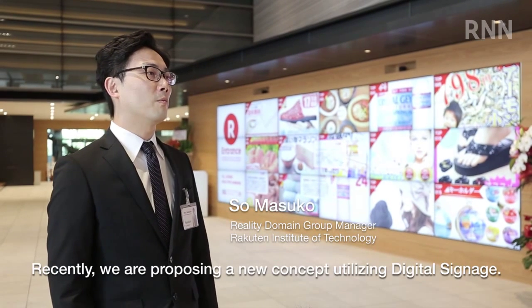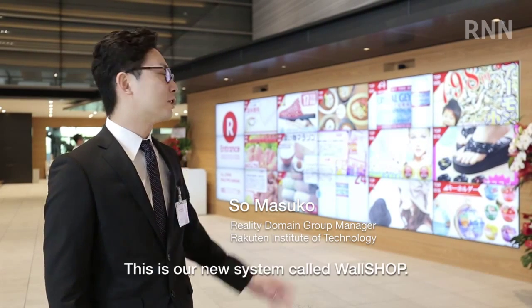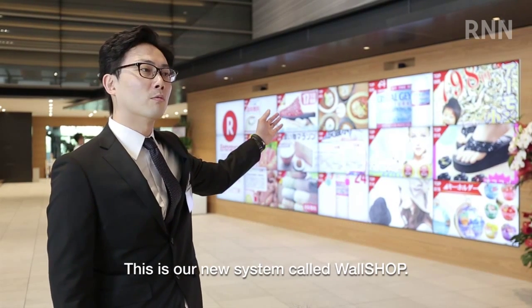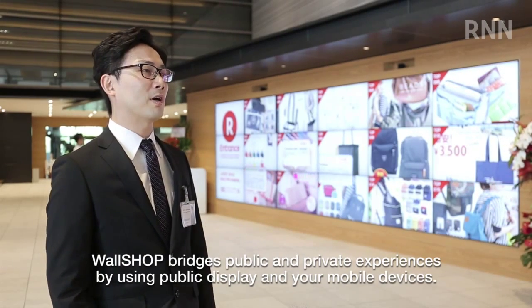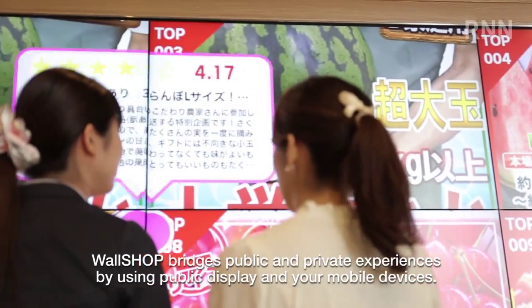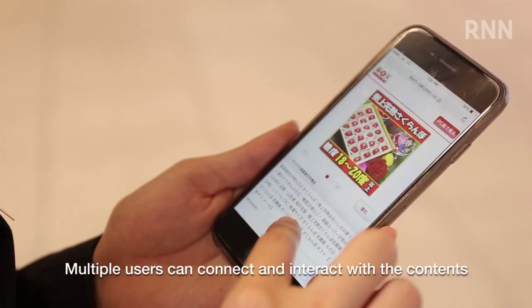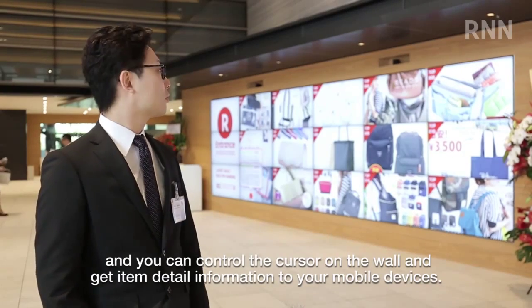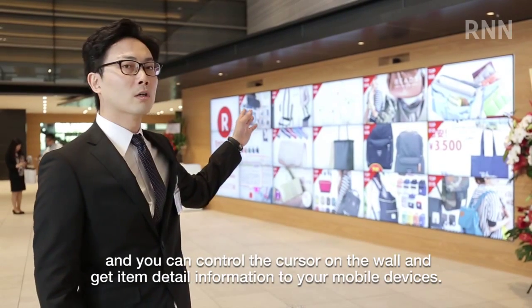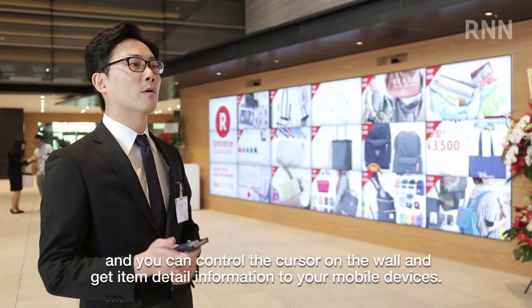So recently we are proposing a new concept utilizing the digital signage, and this is our new system called Wall Shop. Wall Shop bridges public and private experiences by using a public display and your mobile devices. Multiple users can connect and interact with the contents, and you can control the cursor on the wall and get item detail information to your mobile devices.